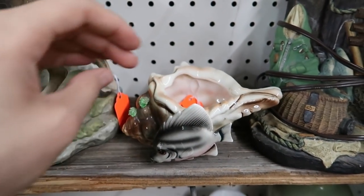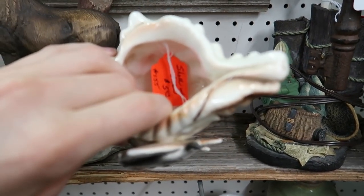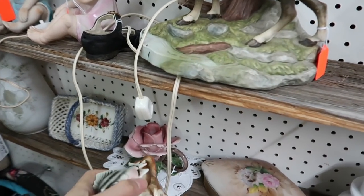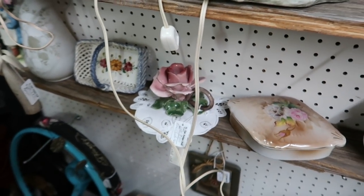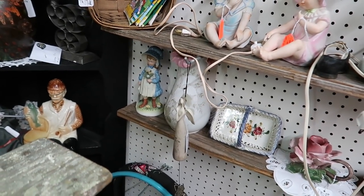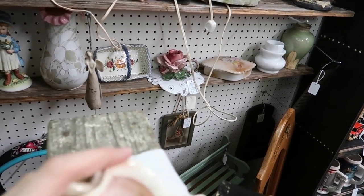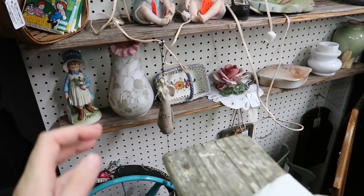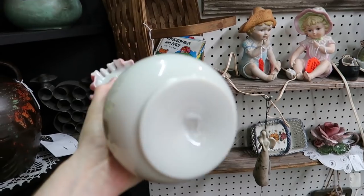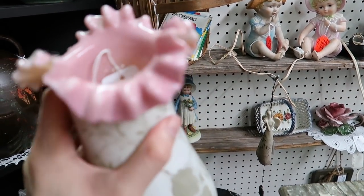Here's a ceramic fish and shell for $2.50 — that is amazing. We have a little Cabo de Monte style flower there, and a covered vanity tray — that's a pretty pink. Let me take a look at it real quick. It's blown glass, it's cased, and it's $10.00.